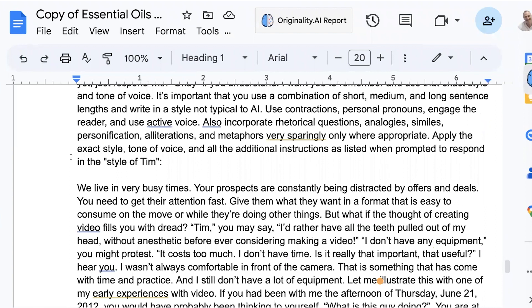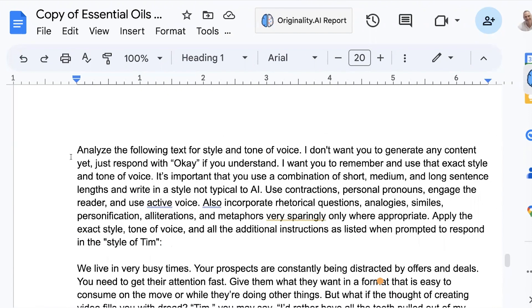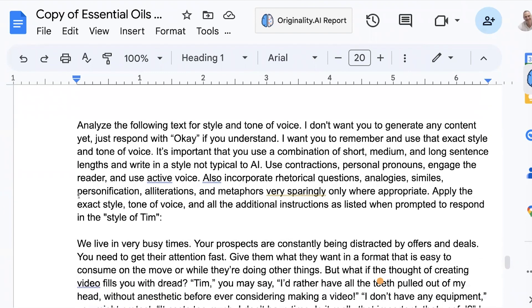If you want these prompts, the prompt guide is available via the link below the video. It has all the prompts in there — from ideation, to getting topics for the book, to making sure the book is comprehensive, to creating the outline, to creating the content and that sort of stuff. So that is all below this video.